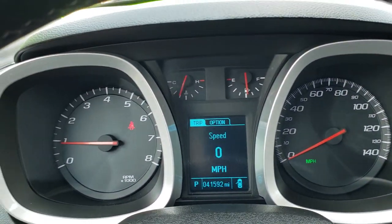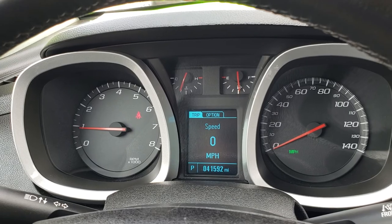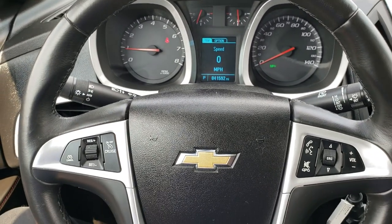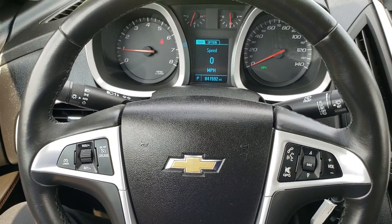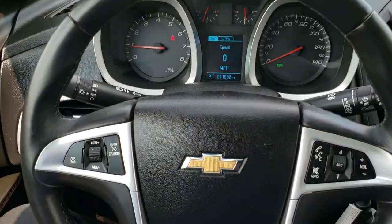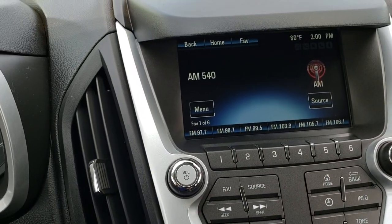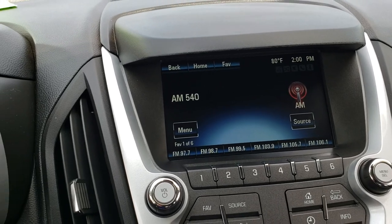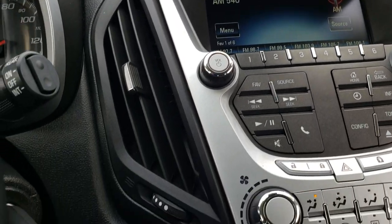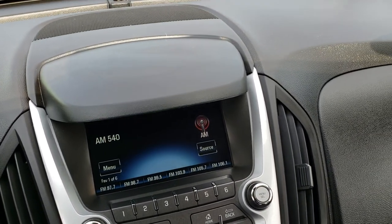As we hop inside the vehicle, you can see that this one has 41,592 miles. The instrument cluster is very nice and clean. Bluetooth controls on the right, cruise controls on the left. Leather-wrapped steering wheel in really nice condition. It has the AM-FM touchscreen radio — this is also where your backup camera shows up. You have your climate control right there, and air conditioning works excellent in here.